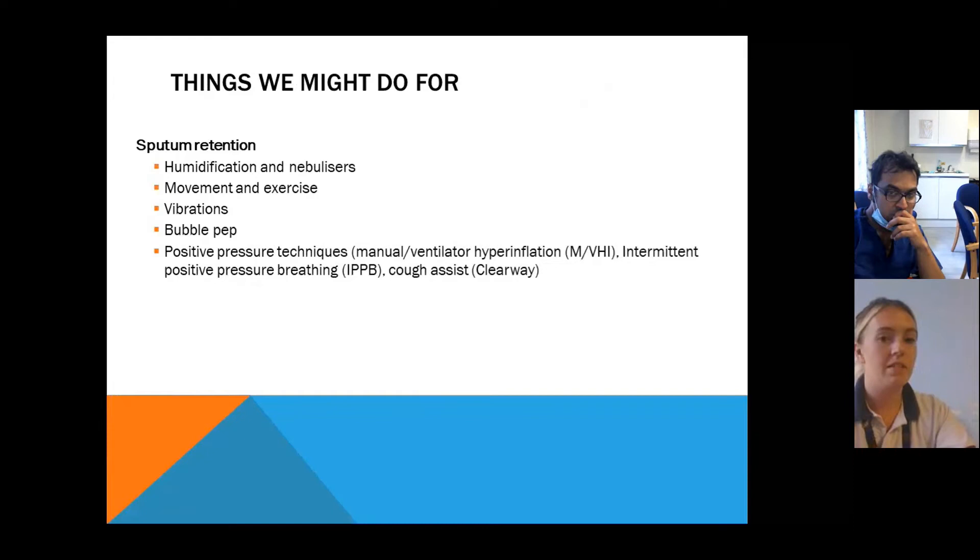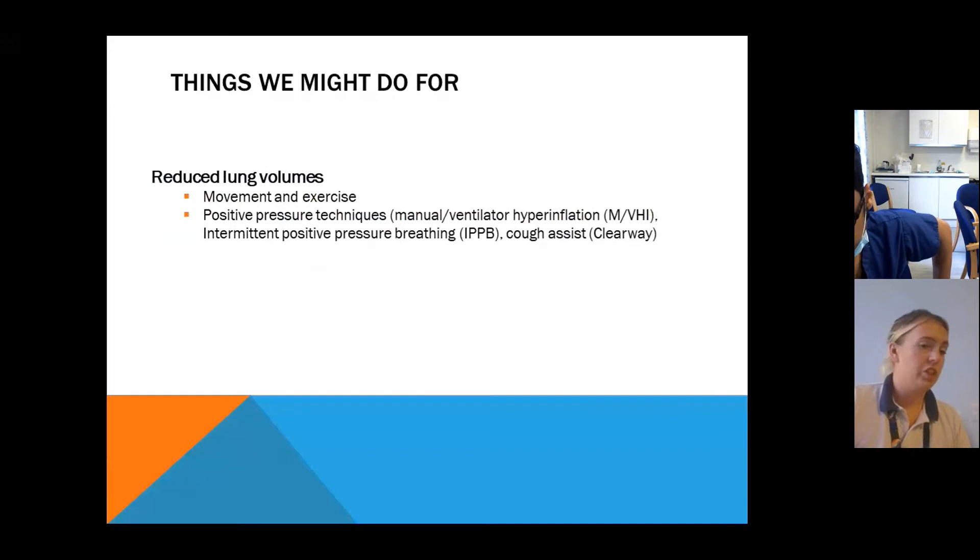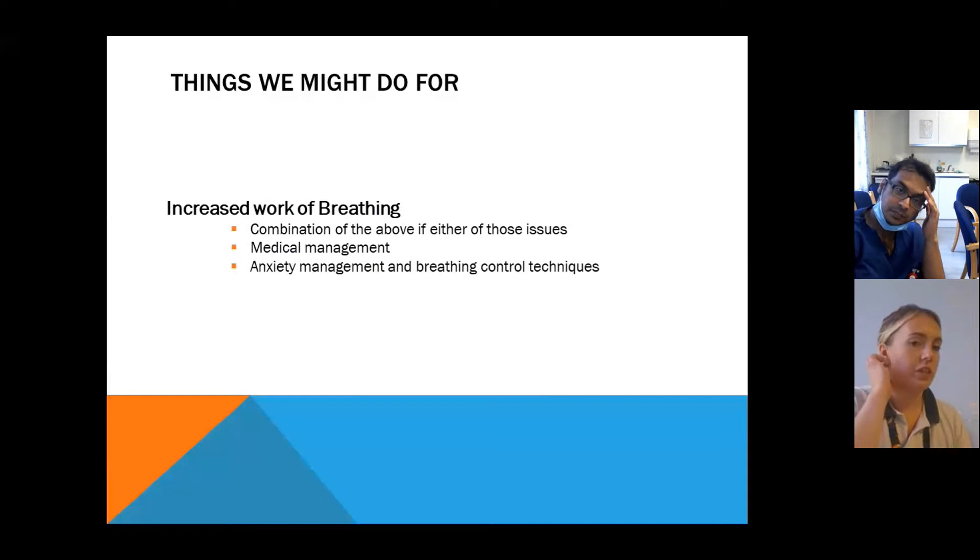We've also got positive pressure techniques: manual hyperinflation (bagging), ventilator hyperinflation using the ventilator itself and increasing pressures, and intermittent positive pressure breathing — you might hear us talk about it as 'the bird', which is just the old brand name. So if we're birding someone, it's intermittent positive pressure breathing, and then the cough assist, which is the ClearWay. For reduced lung volumes again, we push movement and exercise, and we can also use those positive pressure techniques.